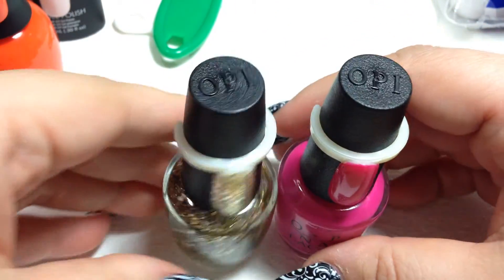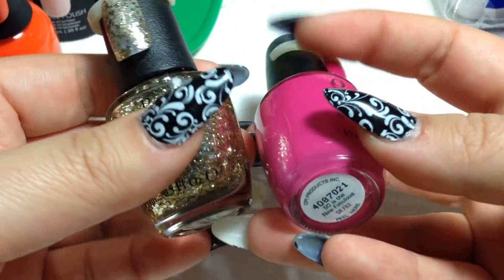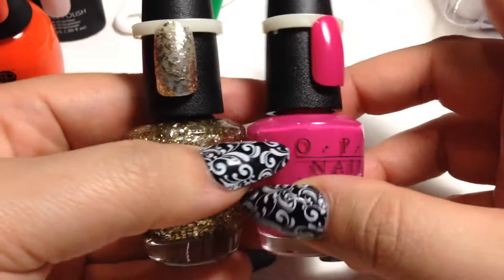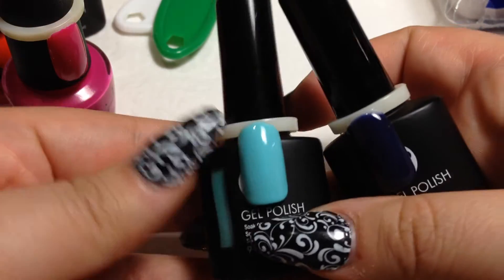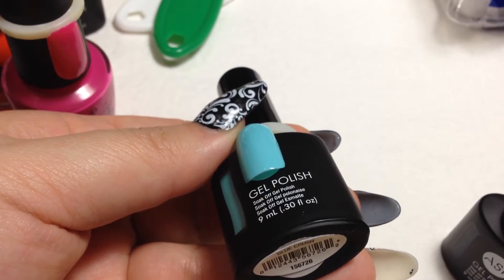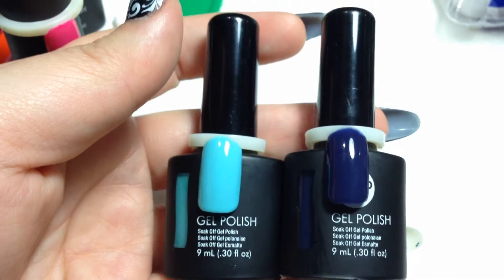I also picked up the 50th Anniversary OPI limited edition Sally's exclusive colors — Sally's is turning 50 this year. The first one, in pink, is called 50 is the New Fabulous, and the other is Pop the Cork. For the free ASP polishes, I got Blue Crush and Blue Bayou.